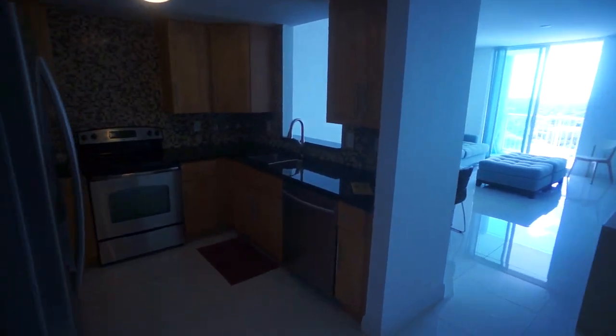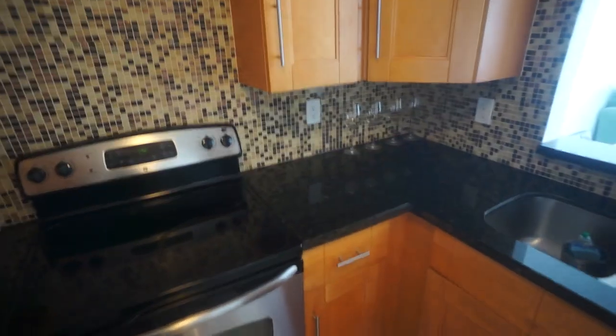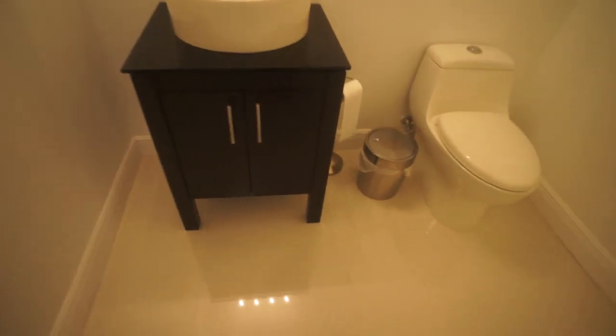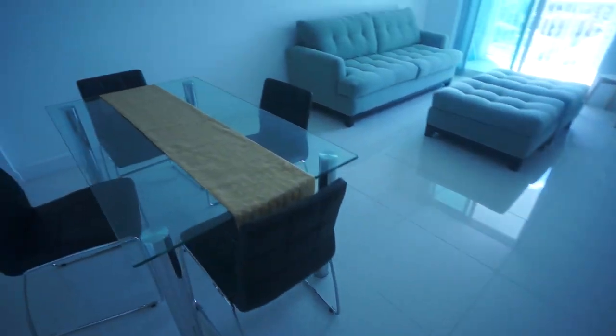Here we are — a one bedroom fully furnished unit. This is your kitchen with dishwasher, range, and microwave. There's a pass-through to the living room, all stainless steel appliances, and a full-size washer and dryer in the utility closet. There's also a half bathroom. Everything is totally upgraded with porcelain tile — really high-end stuff with extra little fixtures.